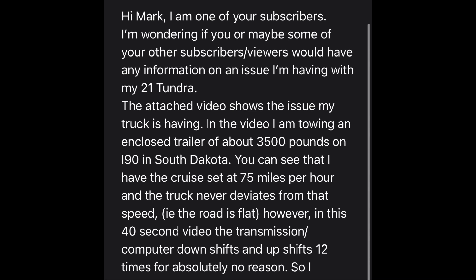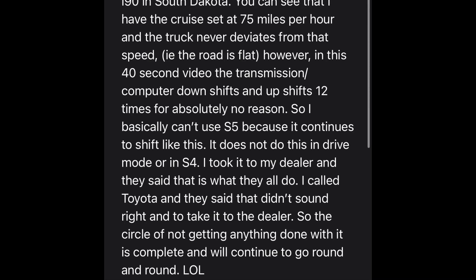However, in this 40-second video, the transmission computer downshifts and upshifts 12 times for absolutely no reason. I basically can't use S5 because it continues to shift like this. It does not do this in Drive mode or in S4. I took it to my dealer and they said this is what they all do. I called Toyota and they said that didn't sound right and to take it to the dealer — so the circle of not getting anything done with it is complete and will continue to go round and round.